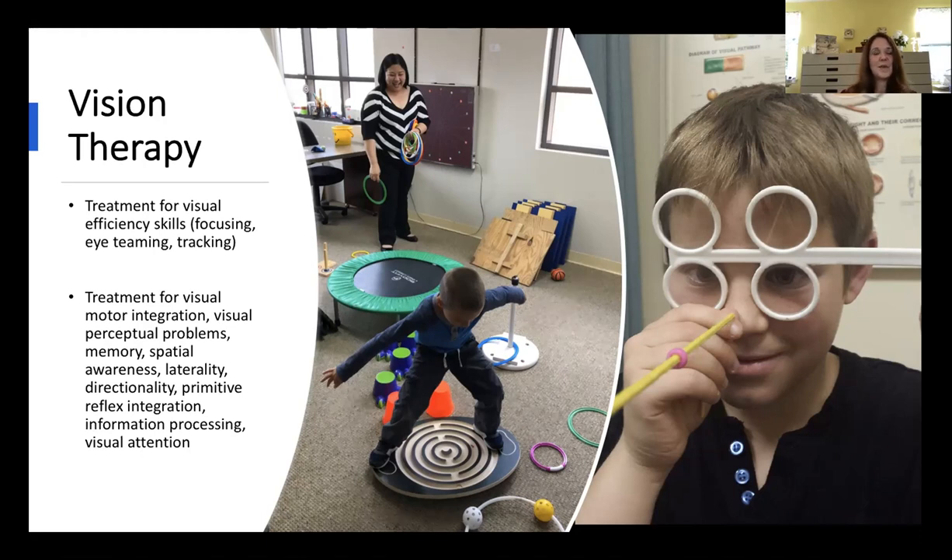We give you progressively harder steps each session. In some cases where the visual system is locked up, we may need only six to eight weeks of therapy sessions. Some kids with more learning problems or other visual issues exacerbating their learning may need longer vision therapy programs.